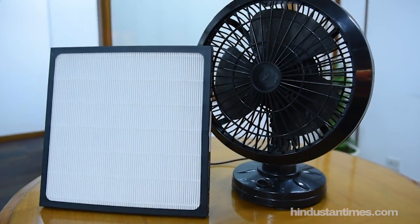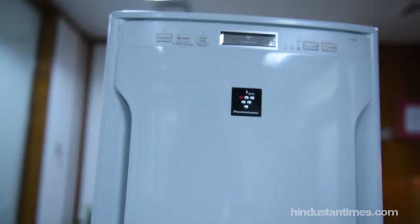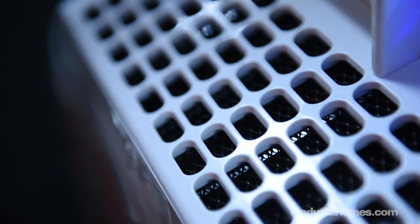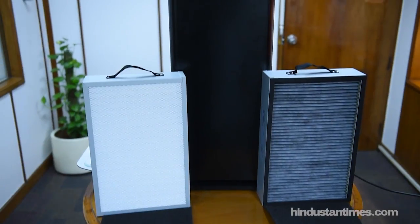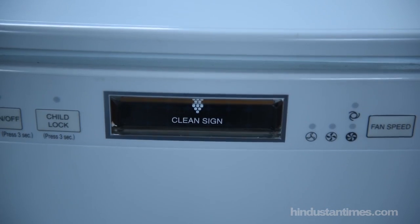The cherry on the cake is that an air purifier will only add an additional rupees 30 to 60 in your monthly electricity bill, depending on the variant you opt for. So go ahead and choose one that fits your requirements and budget, and breathe pure and fresh every day.